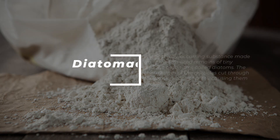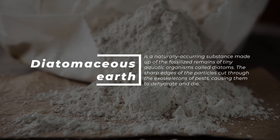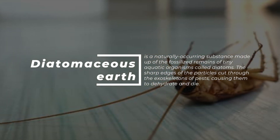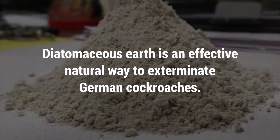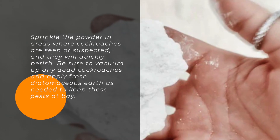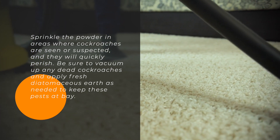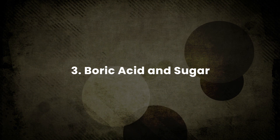2. Diatomaceous earth. Diatomaceous earth is a naturally occurring substance made up of the fossilized remains of tiny aquatic organisms called diatoms. The sharp edges of the particles cut through the exoskeletons of pests, causing them to dehydrate and die. Diatomaceous earth is an effective natural way to exterminate German cockroaches. Sprinkle the powder in areas where cockroaches are seen or suspected, and they will quickly perish. Be sure to vacuum up any dead cockroaches and apply fresh diatomaceous earth as needed to keep these pests at bay.